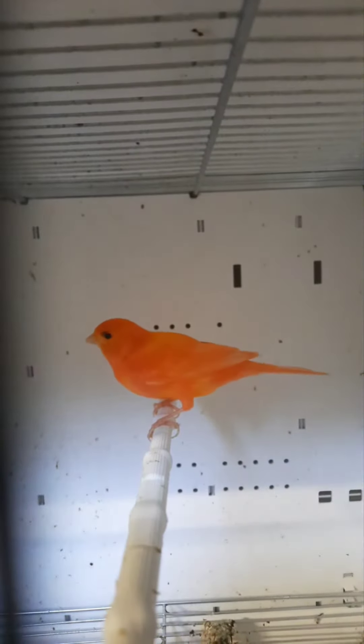Hi guys, we're back for another video. Got some big news — the Red Factors have four eggs, so we're very happy about that. This is the first pair of Red Factors to have eggs. As you can see, she's sitting in there and we're not going to disturb her because she's sitting and we don't want her to lose her batch. We've got Red Factor eggs now, hopefully they'll hatch.